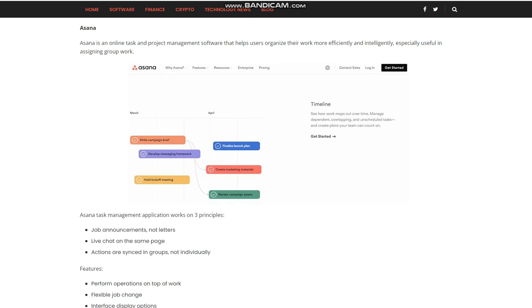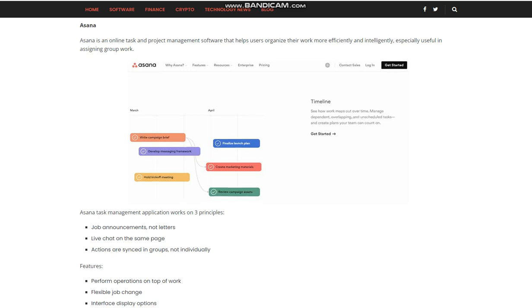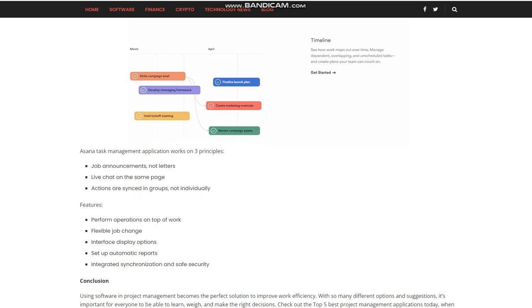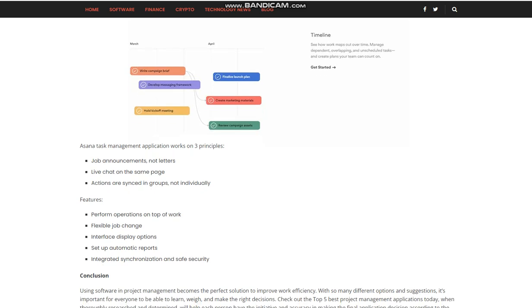Asana is an online task and project management software that helps users organize their work more efficiently and intelligently, especially useful in assigning group work. Asana's task management application works on three principles: job announcements not letters, live chat on the same page, and actions synced in groups not individually. Features include a flexible job change interface, display options, automatic reports, integrated synchronization, and safe security.